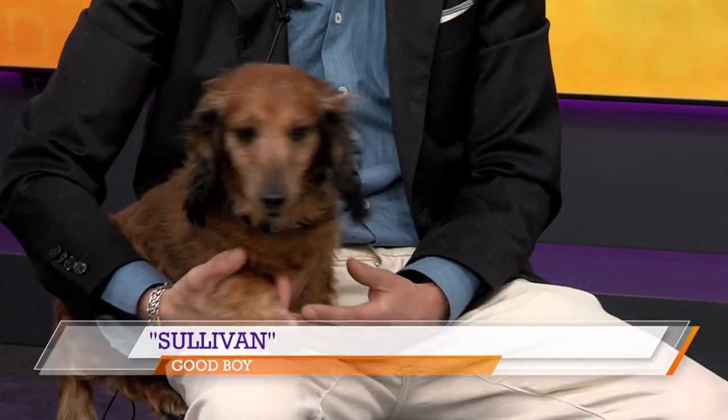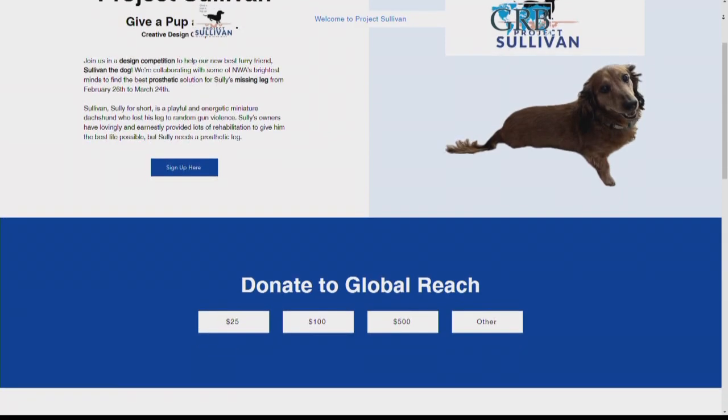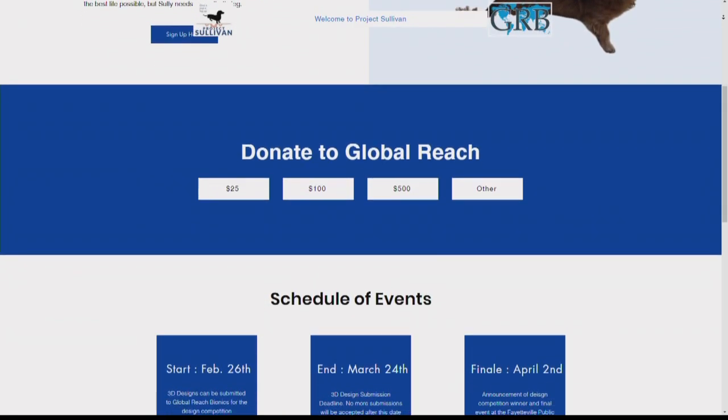I met Sullivan's owners recently and I was telling them about my organization, and they said, oh, we have a three-legged dog. And I was like, well, let's try to make him a leg. And so Project Sullivan is essentially a design competition that we put together for students at the university to engage in. They have the opportunity to kind of express their knowledge in a new way and help Sullivan have a little bit of a better life.